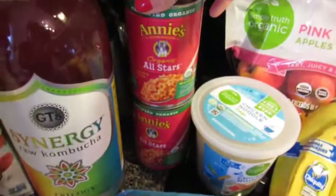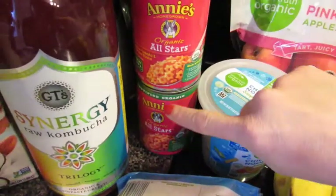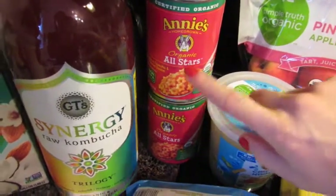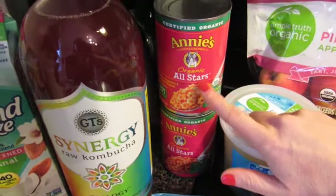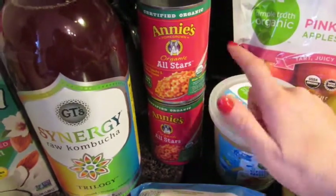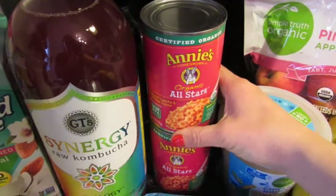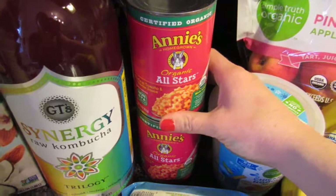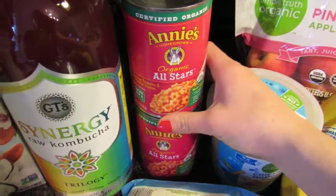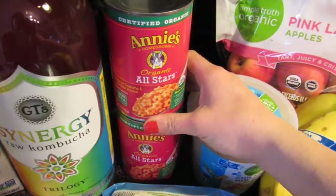We also picked up some Annie's SpaghettiO-style pasta. She actually likes having these with turkey hot dogs mixed in. I keep this on hand in case we're having tacos or curry this week, which she just won't eat — and that's fine. She gets her carbs from here, the hot dogs give her a good source of protein, and then she'll also have broccoli, green beans, raw carrots, tomatoes, or some sort of vegetable on the side.